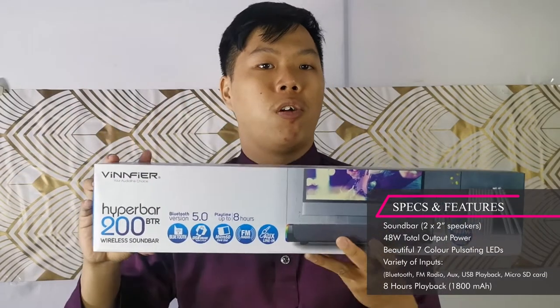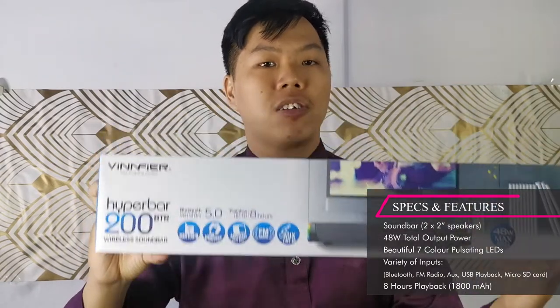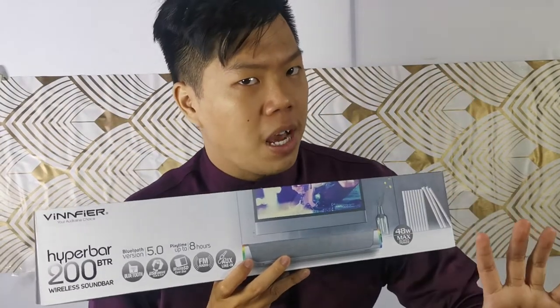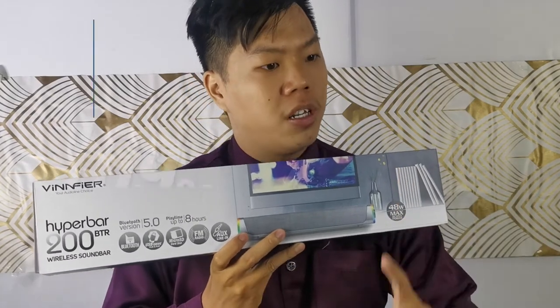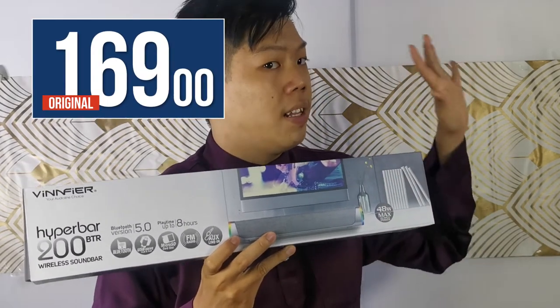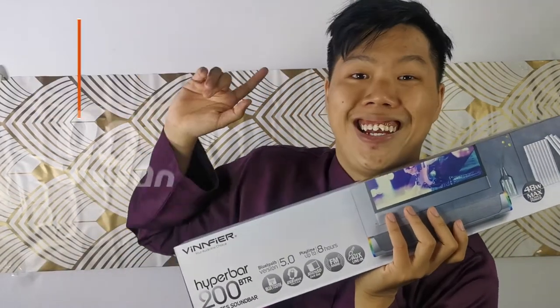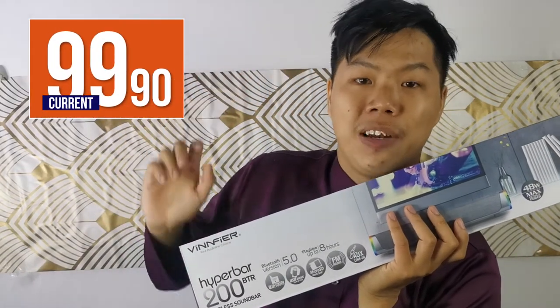It's a very complete package for your audio setup, with the extra benefits of the soundbar form factor. The original price of the Hyperbar 200 is 169, but the current price is at 99.9 ringgit.